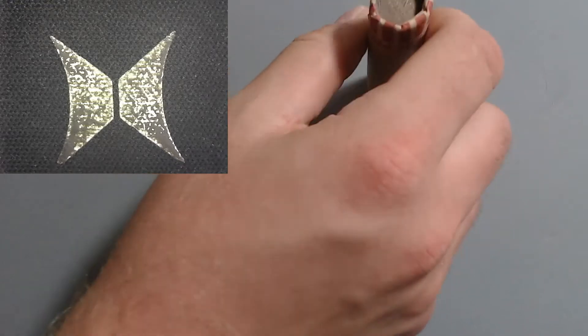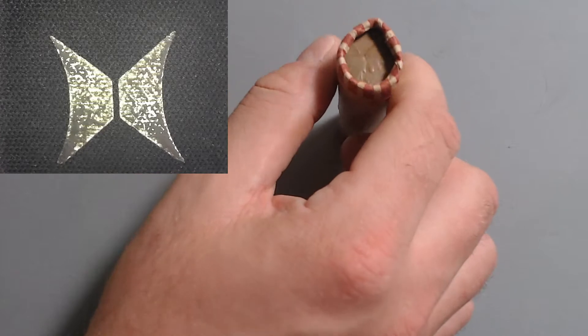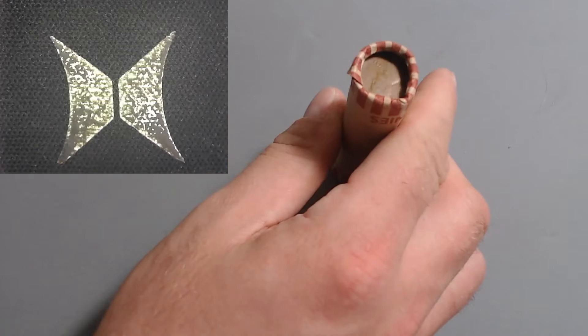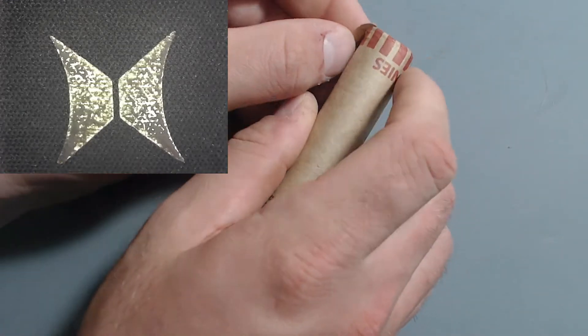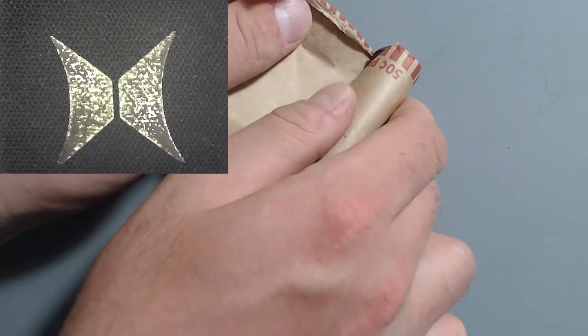So in this roll we got a reverse wheat cent ender and a 1921 S ender. That is a very nice coin to be on the end - that is a semi-key date. Let's get right into this roll and see what she's got hiding in here.